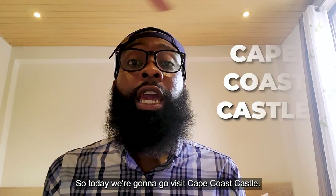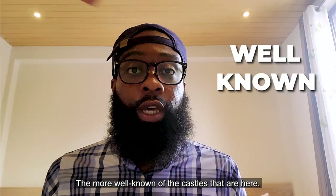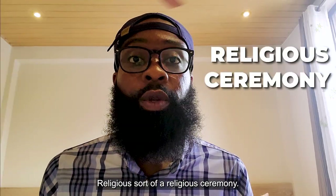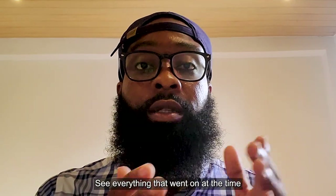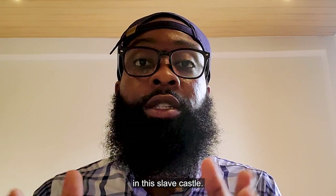So today we're going to go visit Cape Coast Castle. This is another one of those slave castles — the more well-known of the castles that are here. You'll get a chance to see an old school healer, sort of a religious ceremony, and see everything that went on at the time of enslaved Africans staying and living in this slave castle.